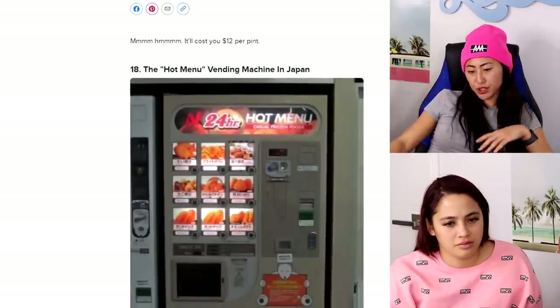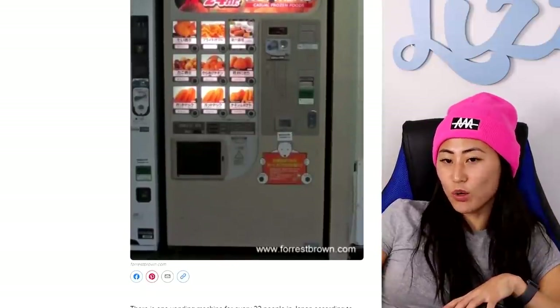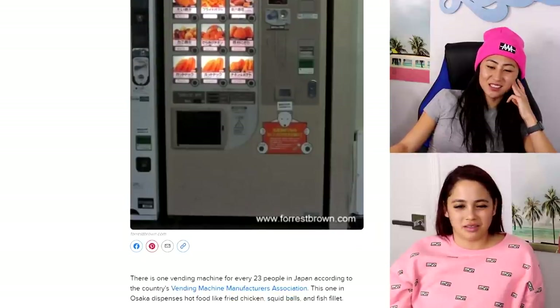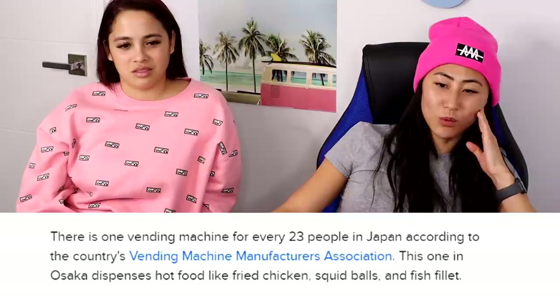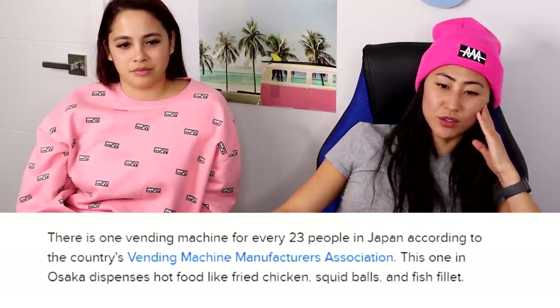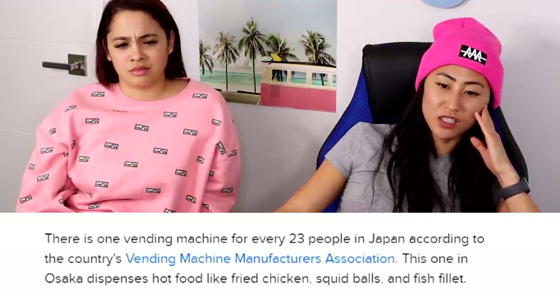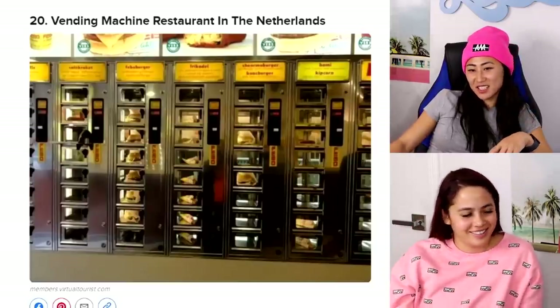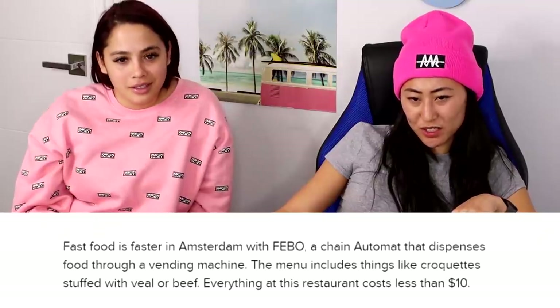The hot menu vending machine in Japan — like the one we saw before, it comes out looking a bit rough. The one in Osaka dispenses hot food like fried chicken, squid balls, and fish fillet. Pecan pie in Texas — honestly, not surprised.